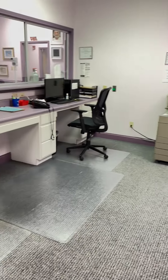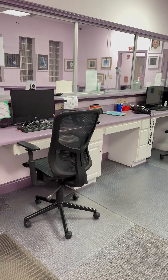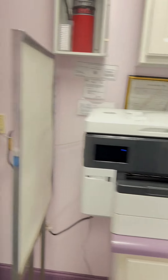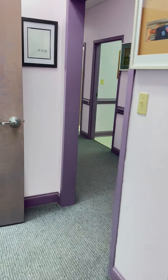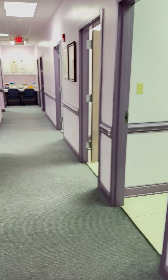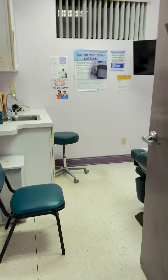Here's the front desk office. We have positions for six people to have an independent desk in the front office. Now we're continuing down the hallway with the exam rooms. We have eight exam rooms and one treatment room in the facility.